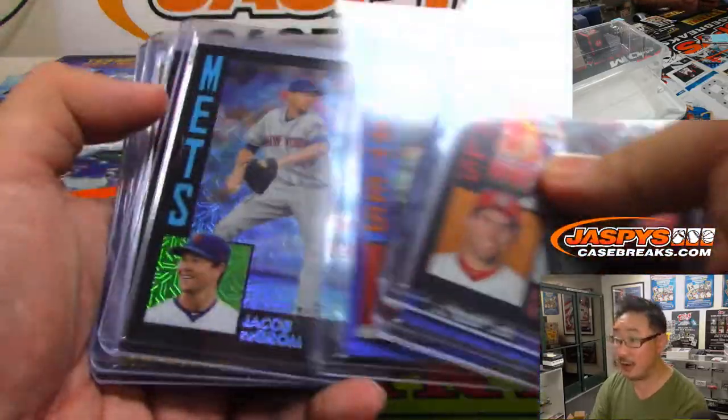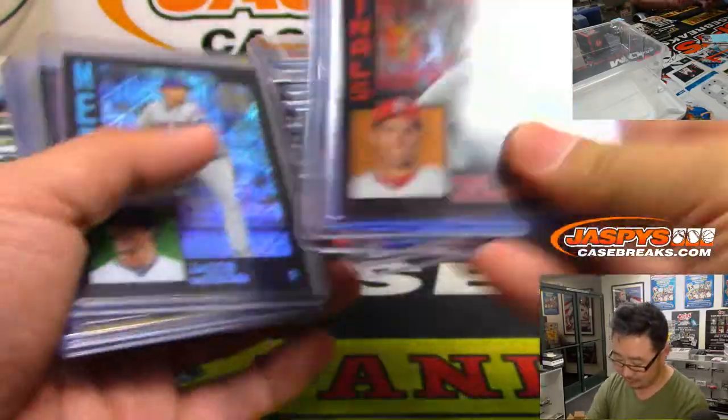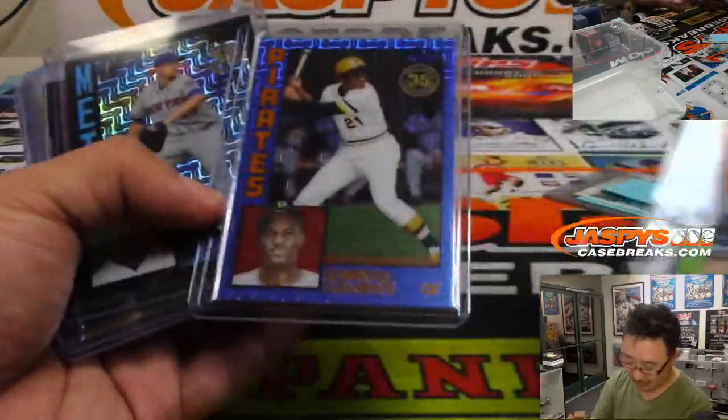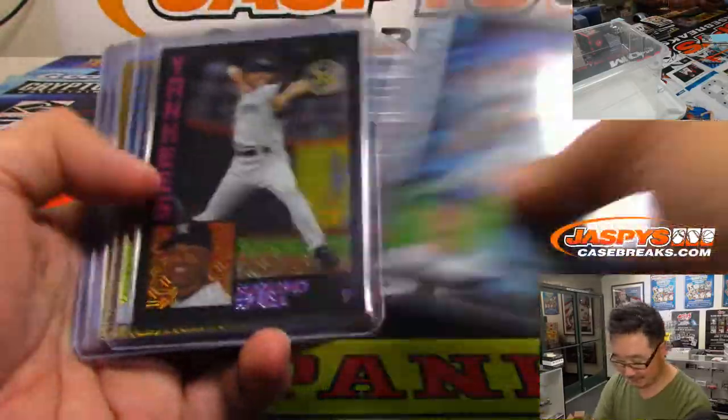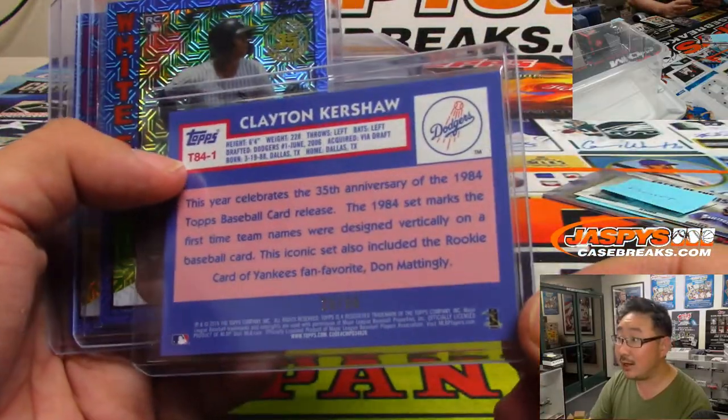So we pulled some nice parallels here. The black parallels are out of 199, blue parallels out of 150. And there's that gold Kershaw numbered to 50.